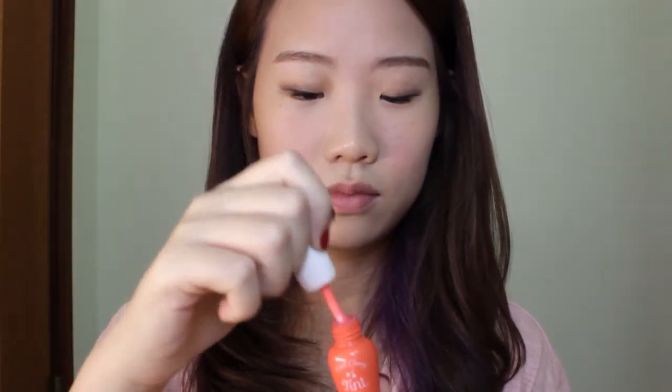Last but not least, let's do the lips. I'm gonna be using an orange lip tint today because lip tint tends to last longer than lipstick and gives a more natural finish. This whole process usually takes me about 10 to 15 minutes. Once you're done with the lips, you are finished!